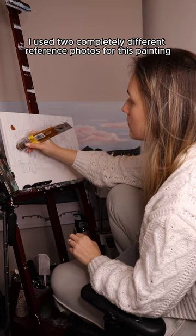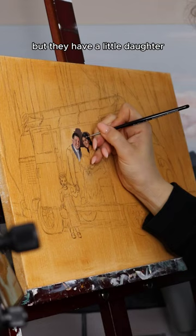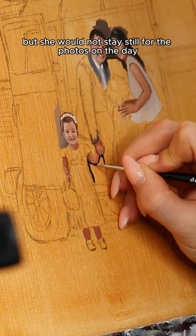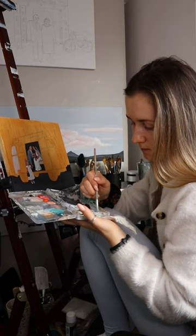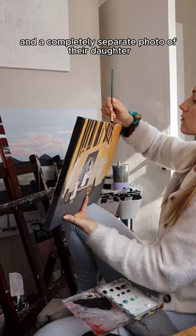I used two completely different reference photos for this painting. The bride and groom got great wedding photos, but they have a little daughter who is absolutely adorable — however, she would not stay still for the photos on the day. So the groom's sister commissioned me to create a painting where all three of them are included. One of the photos I used was of the bride and groom in the camper van, and a completely separate photo of their daughter from the church.